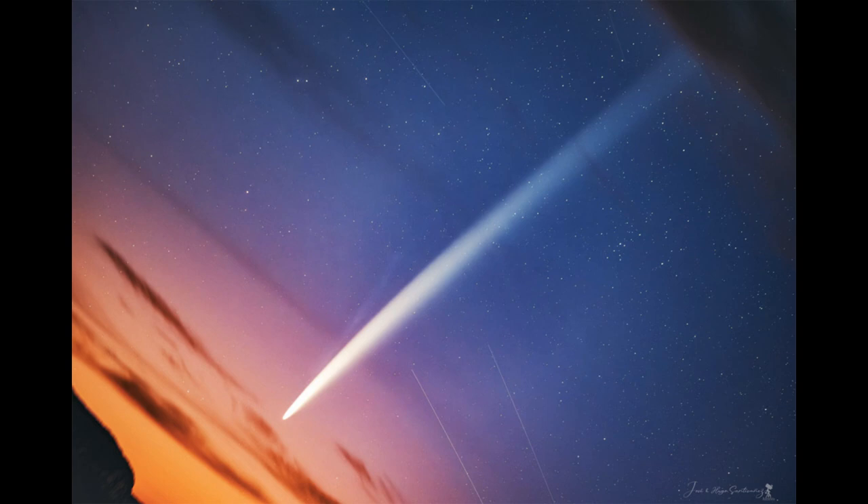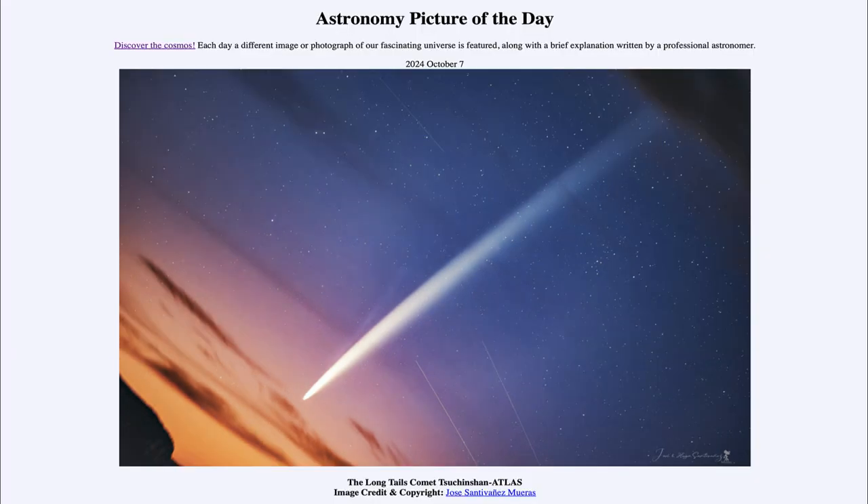Just don't look for it quite yet, as right now it's really close to the sun and the brightness of the sun will of course overwhelm it. The comet will have set even as the sun gets farther below the horizon. That was our picture of the day for October 7th of 2024, titled The Long Tails of Comet Tsuchinshan-ATLAS. We'll be back again tomorrow for the next picture, previewed to be Circular Sunspot.